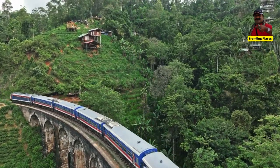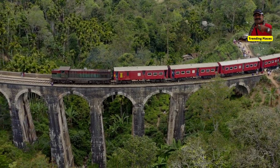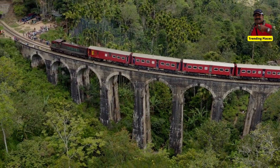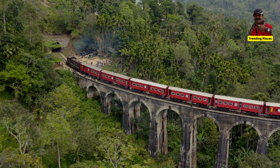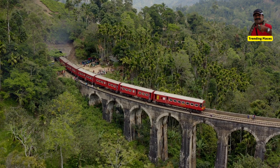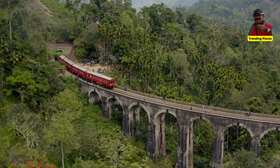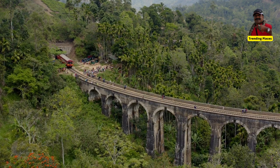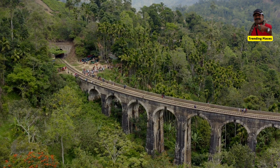The bridge was built at Gotovala between the Ella and Demodera stations during the British colonial period. Locally it is known as 'Ahas Namai Palama,' meaning 'Nine Skies Bridge' in Sinhala. The name derives from the visual experience: when you stand below the bridge and look up, you can see the sky through the nine arches. The unique part about this bridge is that it is built entirely from rocks, bricks, and cement, with no use of steel or metals throughout the structure.